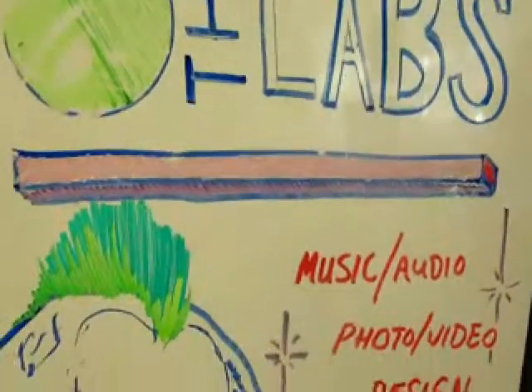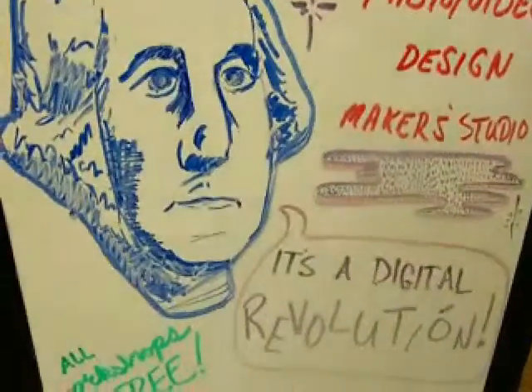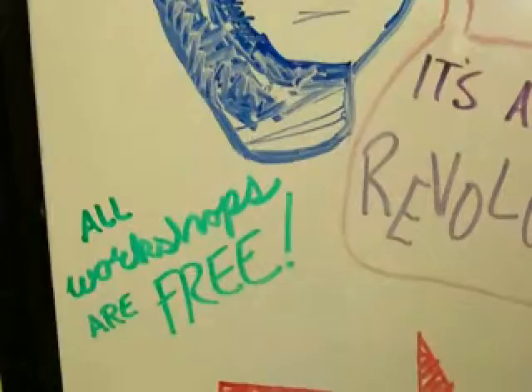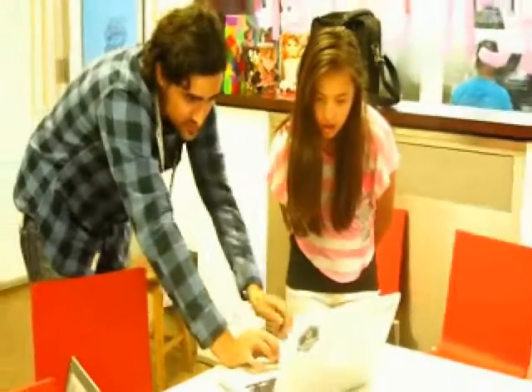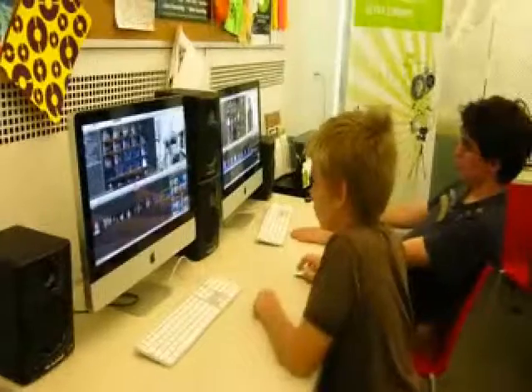The workshop is primarily about super-8 filmmaking, taught by representatives from the Pittsburgh Filmmakers Youth Media Program. This is a three-part workshop that took place on July 11th, 18th, and 25th at Carnegie, Maine. I attended on the last day. The same workshop took place at other Carnegie Library sites on different days.